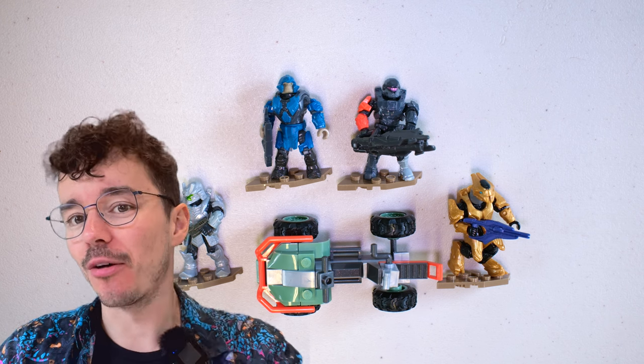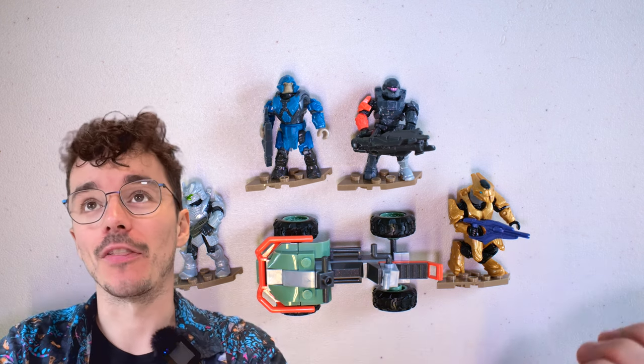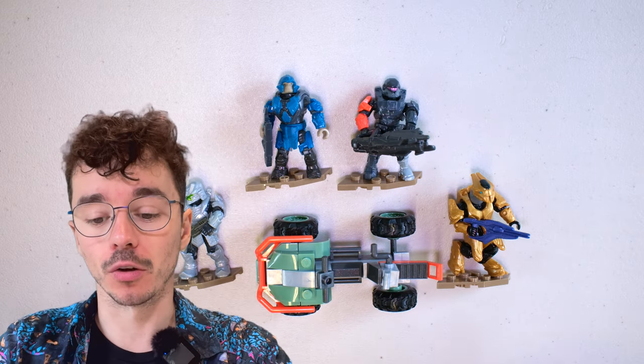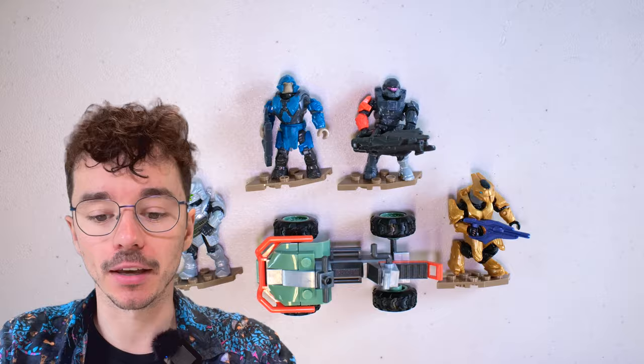Hello once again YouTube, welcome back to The Domain. Last time we had a look at the Mongoose Outriders set — this gorgeous four-figure and one-vehicle product release from Halo Mega — and today we're taking it up a notch with something very exciting.